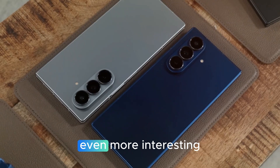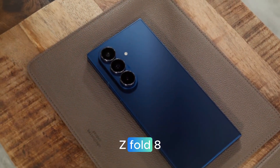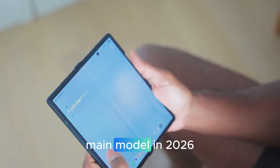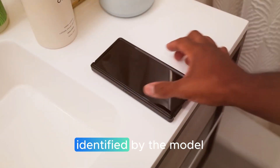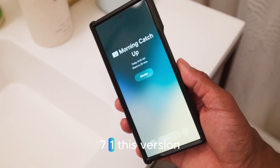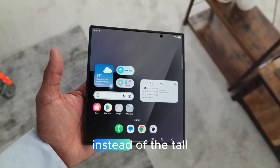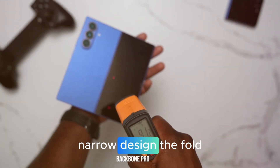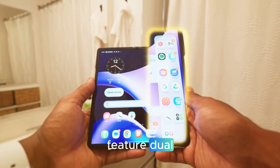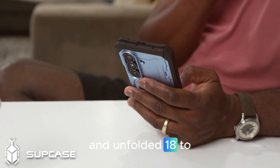Here's where things get even more interesting. Samsung is rumored to be developing a Z Fold 8 Wide Edition, scheduled for release alongside or shortly after the main model in 2026, identified by the model number SMF-971. This version could completely redefine Samsung's foldable strategy. Instead of the tall, narrow design the Fold series is known for, the Wide Edition may feature dual 18:9 aspect ratio panels and an unfolded 18:8 tablet-like display.